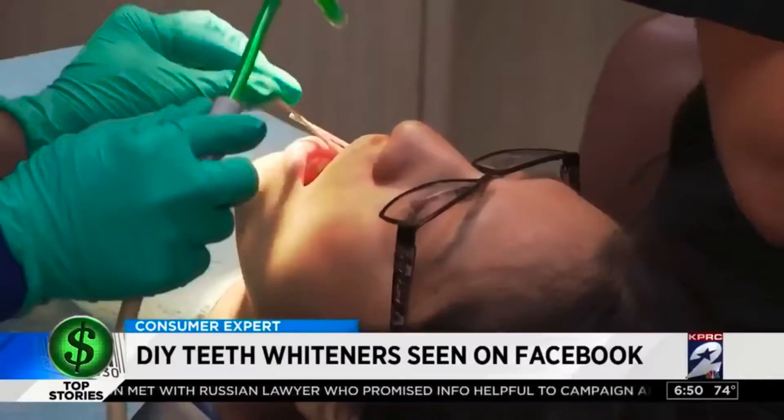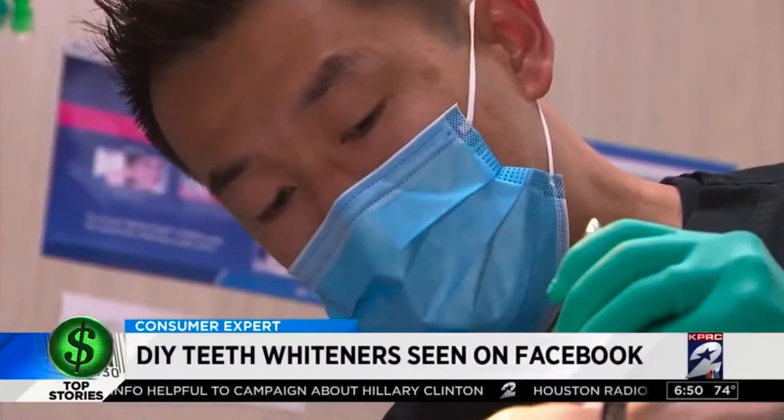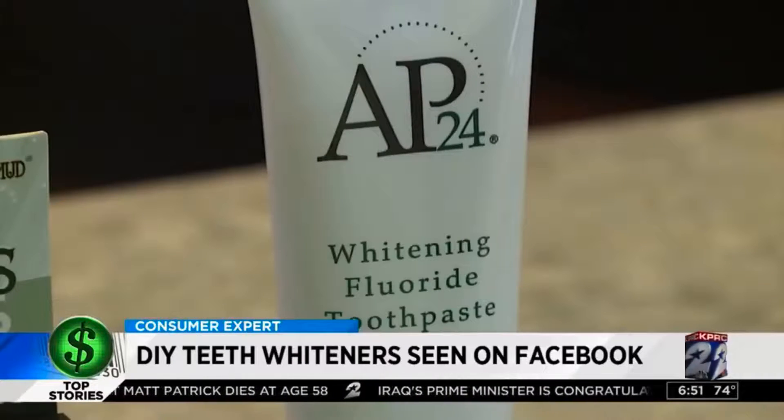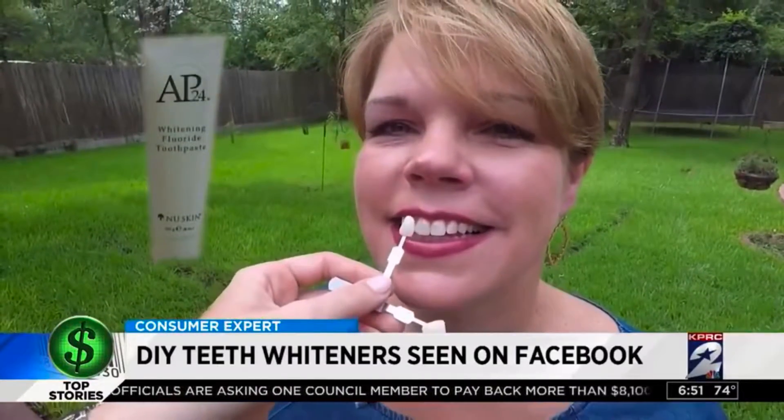Before revealing the results, dentist Dr. Kevin Ye was asked to weigh in. He noted that anytime there's no fluoride in a toothpaste, he's hesitant to recommend it. Only NuSkin AP24 has fluoride, and the AP24 with fluoride delivered a three-shade improvement for Shelly. She said she really thinks it made a difference.